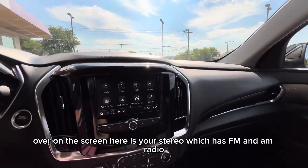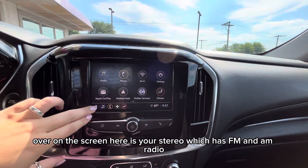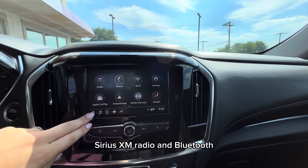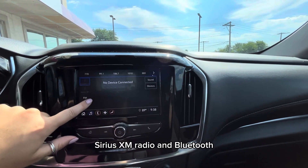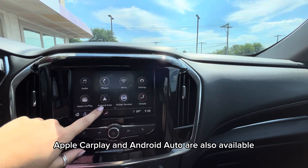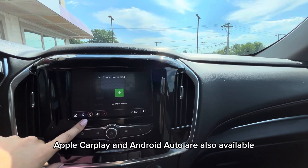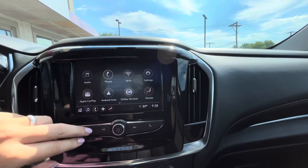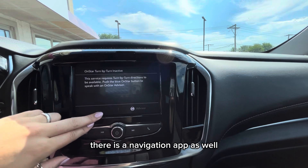Over on the screen here is your stereo, which has FM and AM radio, Sirius XM radio, and Bluetooth. Apple CarPlay and Android Auto are also available using the ports below. There is a navigation app as well.